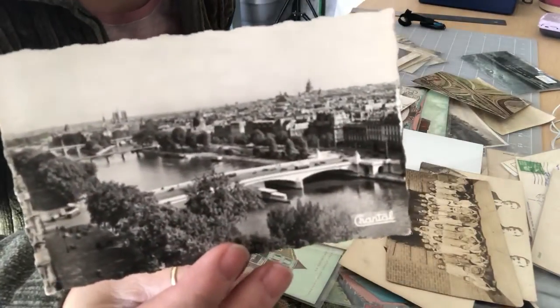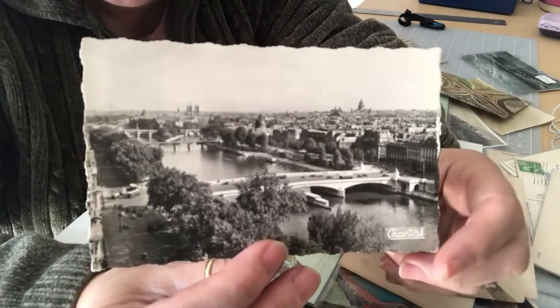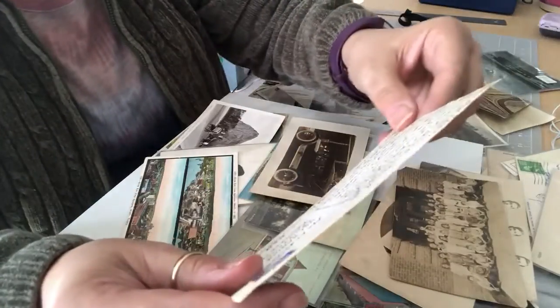This is a Chantel real photo postcard — 'Chantel' is written down in the corner. It's from Paris, with a scalloped edge. It's kind of neat, and it's posted, but I can't read the date.